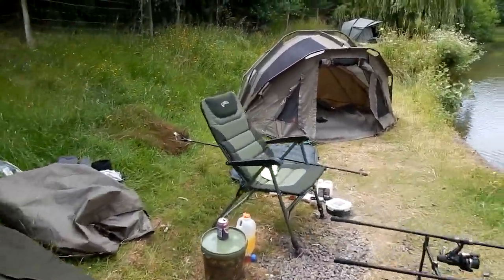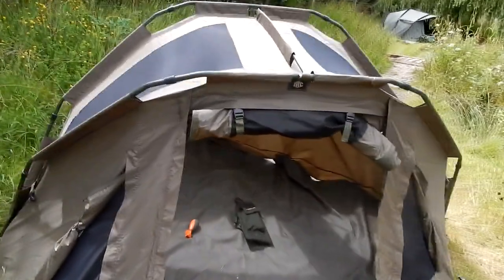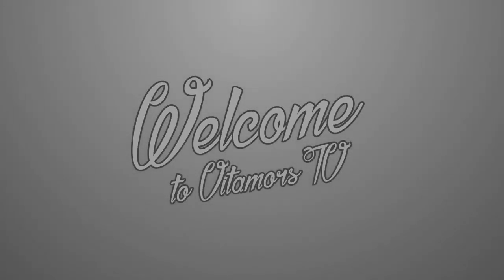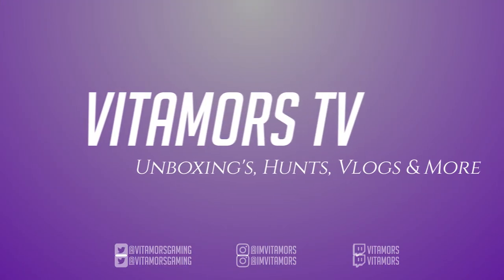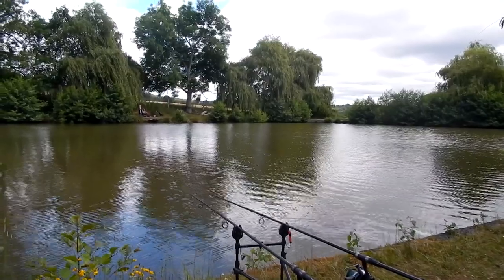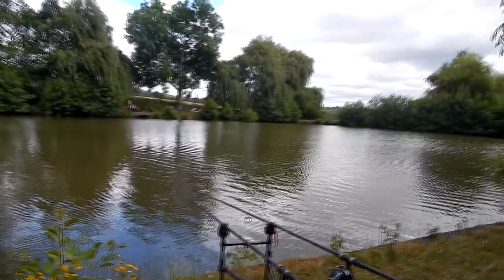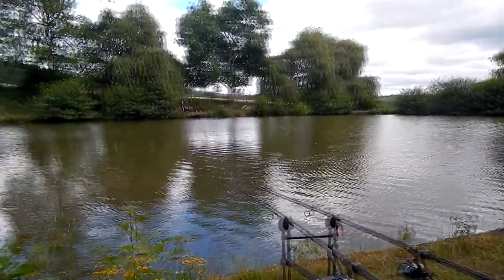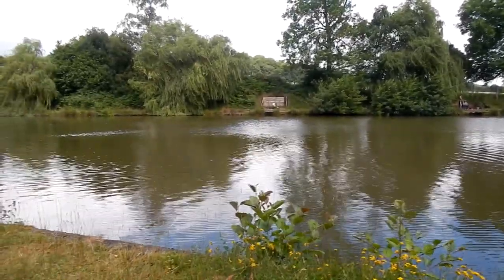This is my camp - it looks pretty nice, doesn't it? Looks deceiving when you come in here. And you see - on today's episode of Planet Earth, guys, this might just be the start of the video log.